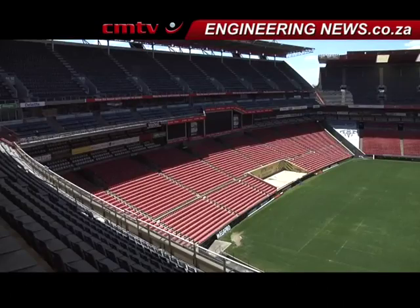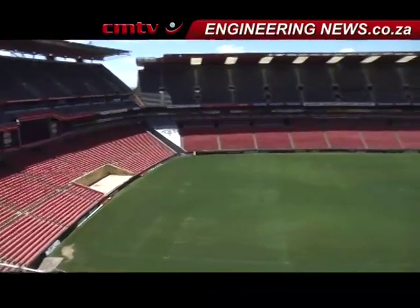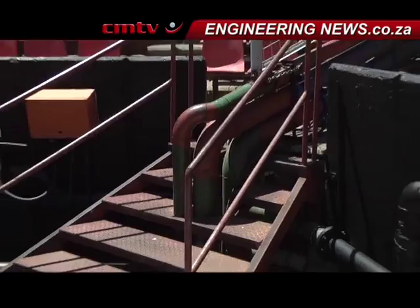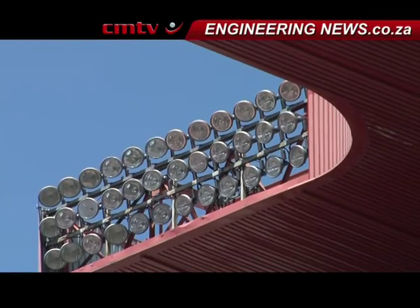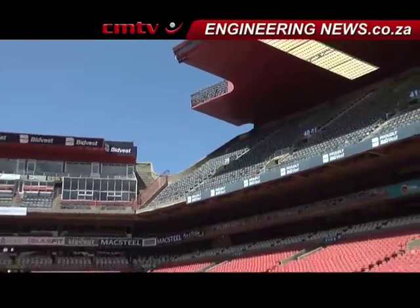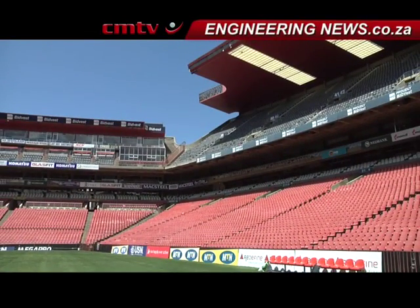Other areas that TransSolar earmarked for improvement include the stadium's ice machines, which were currently positioned in direct sunlight without any shading or sufficient insulation, and the boiler piping that was not insulated. TransSolar also recommended the installation of photovoltaic panels on the northern roof of the stadium. Bleicher said that should these measures be implemented, Ellis Park could significantly reduce its electricity consumption and bill, which was currently just below 400,000 rand a month.